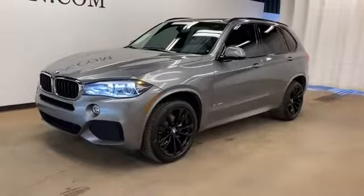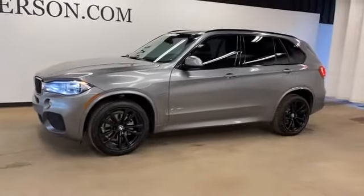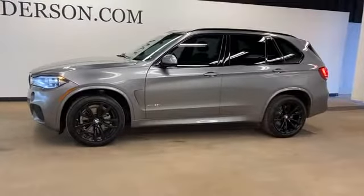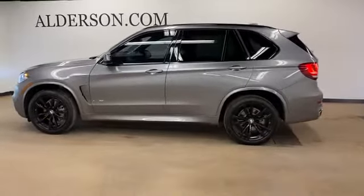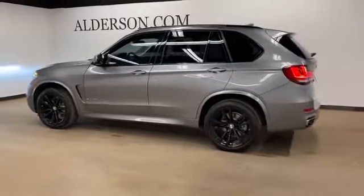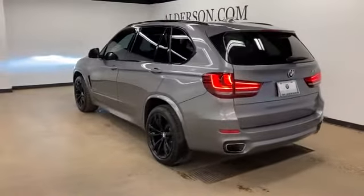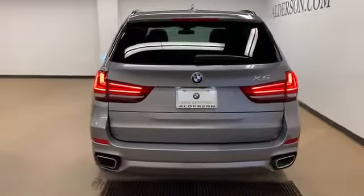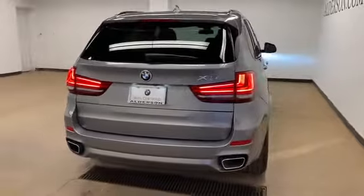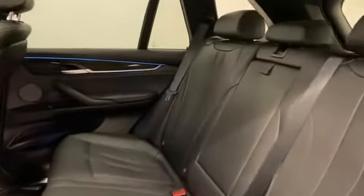2018 BMW X5 with less than 35,000 miles on the odometer. This SUV offers space as well as power and performance. It checks off in-demand features which offer more convenience, such as side view mirrors with turn signals, navigation, turbocharged engine, multi-zone air conditioning, all-wheel drive, parking aid sensor, heated side view mirrors, panoramic roof, moonroof, and wood grain trim. Stop by the showroom for a test drive.